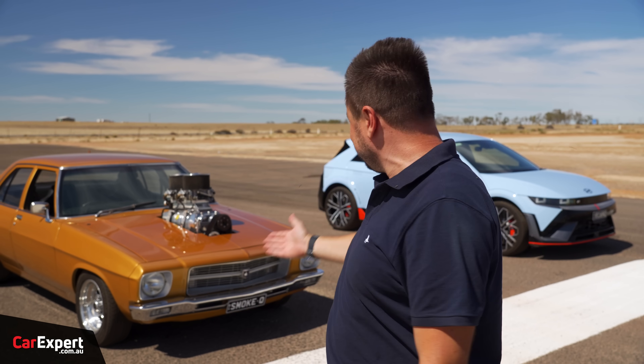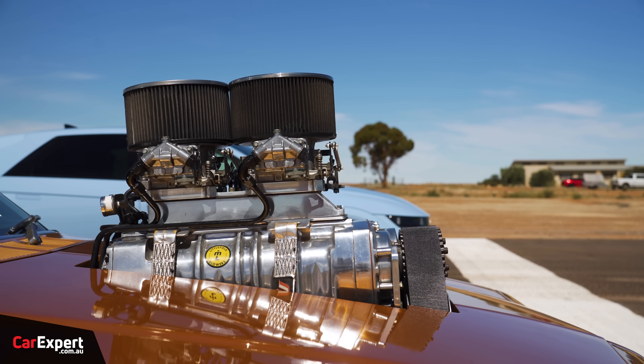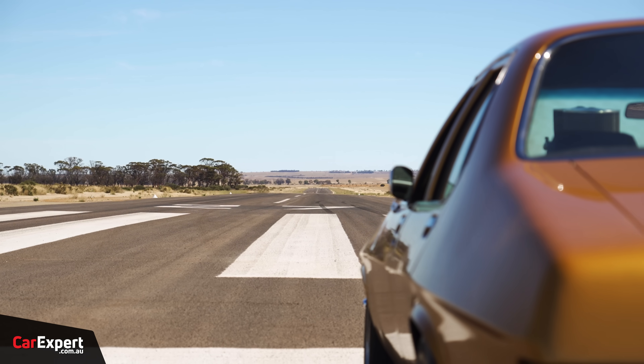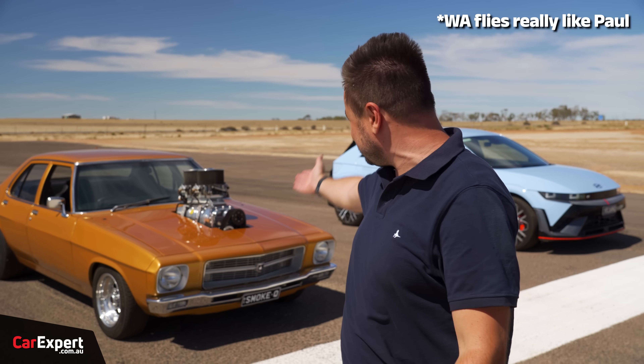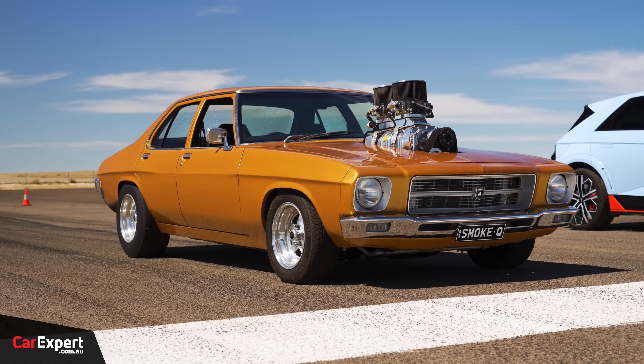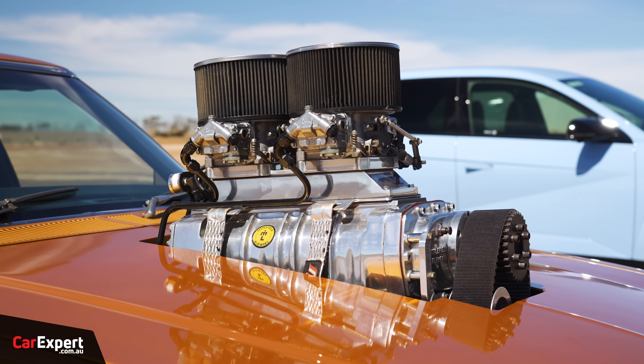G'day, I'm Paul. Every single week we get an email from someone asking how a Hyundai Ioniq 5N would go up against an 1800 horsepower blown Holden. Well, guess what we've found? An 1800 horsepower blown Holden. We have a runway as well. We're going to go do a little bit of drag racing to see whether the electric car can keep up. Just have a look at it — it is an absolute beast. I love the fact that the blower is just sticking out of the bonnet there. That is so cool.